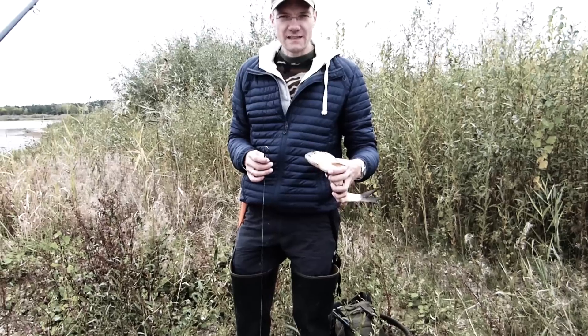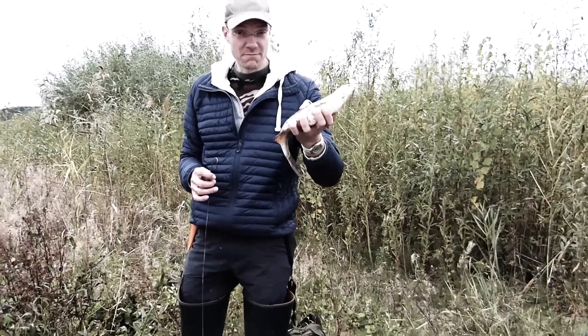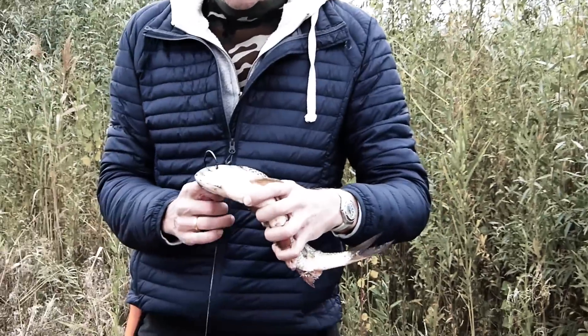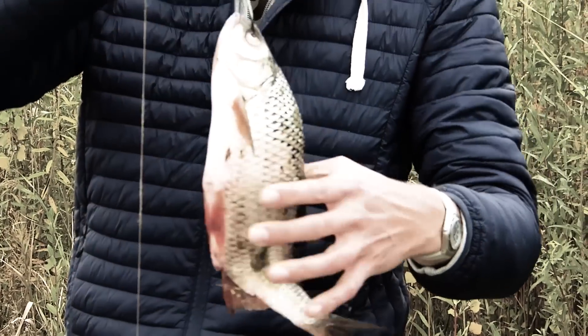We got some nice catfish yesterday and we're trying to get some bigger ones today. For the bigger catfish we need bigger bait, and with one big single hook we're trying to catch bigger ones.